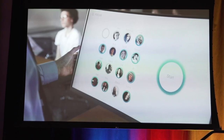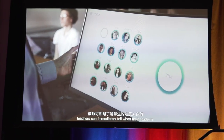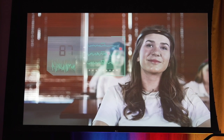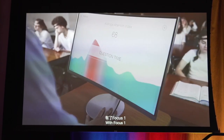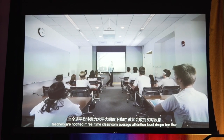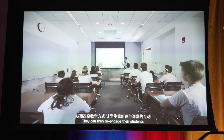When students use the Focus One, teachers can immediately tell when their students are in a low attention state or high attention state. With Focus One, teachers are notified if the real-time classroom average attention level drops too low. They can then re-engage their students.